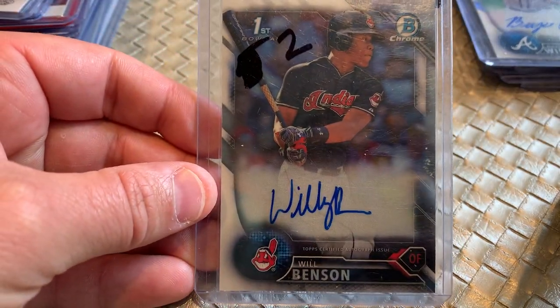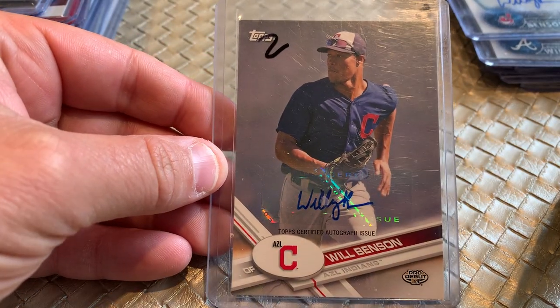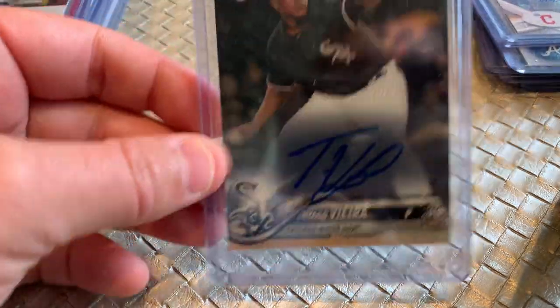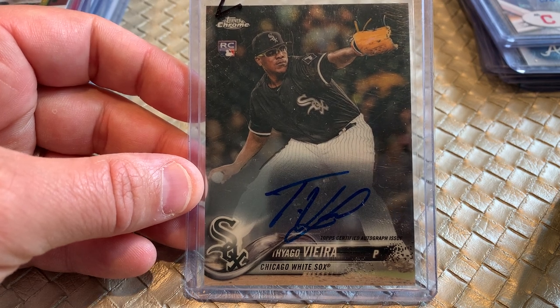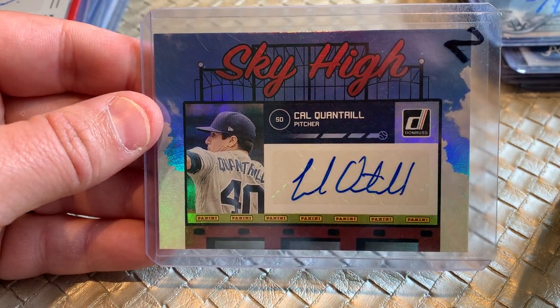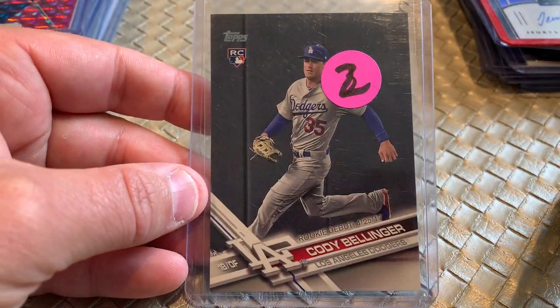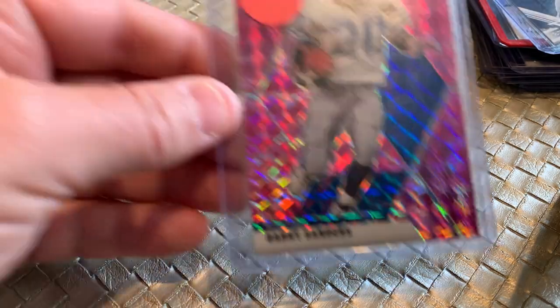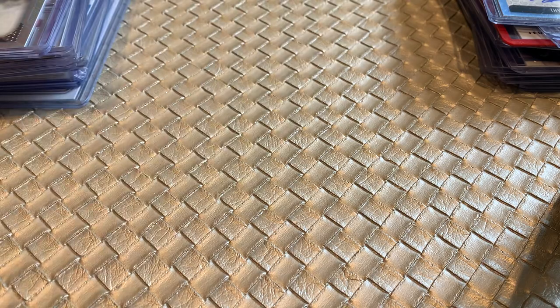Will Benson, a first Chrome auto from the Cleveland Indians. Another Will Benson — Topps Pro Debut sticker auto AZL. Some of these guys I've got to look up to see how they're performing in the minor leagues or even in the big leagues. Tiago Vieira, pitcher auto, White Sox. Again, all of these were just a dollar a piece. Cal Quantrill, San Diego Padres, Donruss Sky High autograph. Another Uris Familia, Donruss Signature Series.